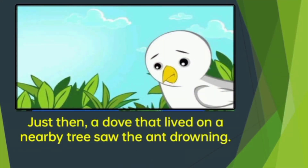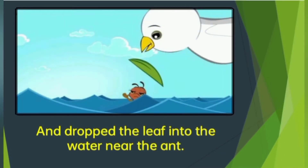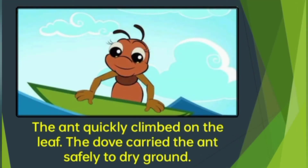Just then, a dove that lived on a nearby tree saw that the ant was drowning. The dove broke a leaf from the branch of a tree and dropped it into the water near the ant. The ant quickly climbed on the leaf. The dove carried the ant safely to dry ground.